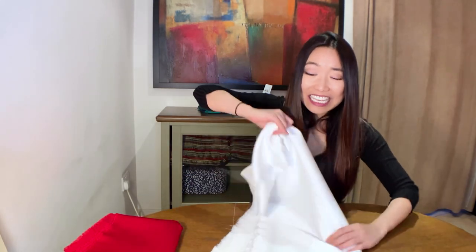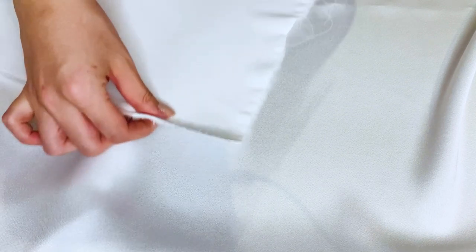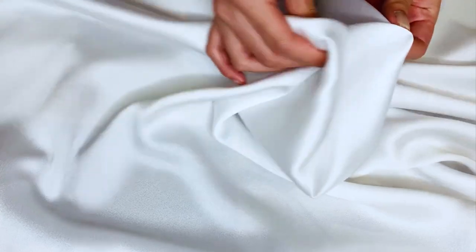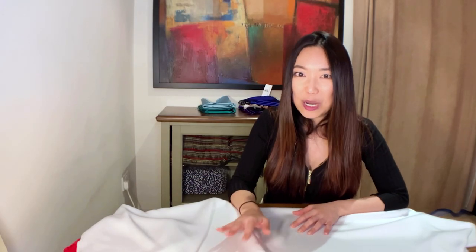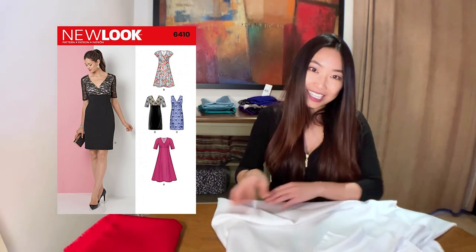The nostalgic crepe back satin is a dream. This beautiful dressmaking fabric is so soft and the sheen is a bit more on the subtle side, but it's just so gorgeous against the light. One thing I do want to mention about crepe back satin is that they're usually medium weight, which is less see-through and can be a bit easier to handle than silk satin fabrics. The nostalgic crepe back satin is perfect for sewing into tops, skirts and dresses. There are several dress options on New Look pattern number 6410, which I will link below.